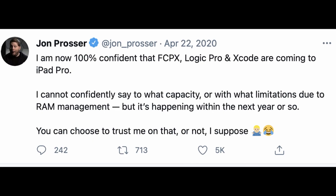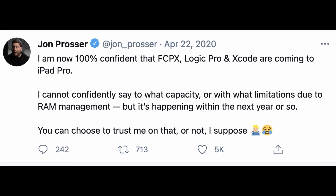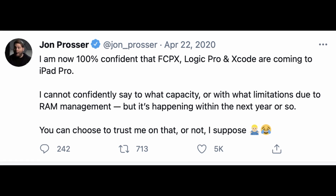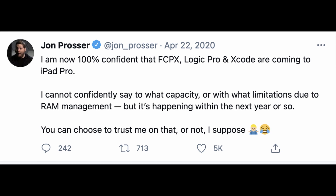This idea has actually been in the rumours for a while. In fact, the man himself, John Prosser, who's a very reputable Apple leaker, reported all the way back in March of 2020 that Apple has been planning to put all of their Pro apps on the iPads, but RAM was the main issue. And now that it seems that this issue has been resolved with the iPad Pro, as it has up to 16GB of RAM — more than my iMac over here — it would be a good time to put it on there now.